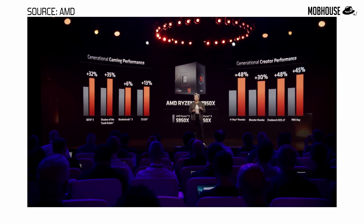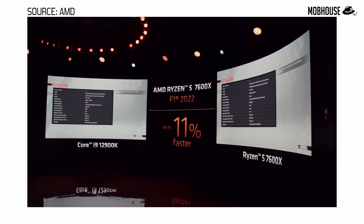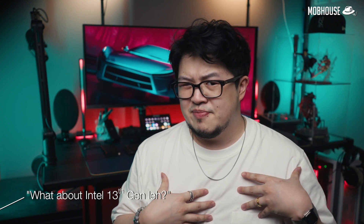Not only for gamers but also content creators. In fact, AMD said that even their weakest Ryzen 5 7600X is actually 11% faster than 12th Gen i9, which got a lot of us curious. We just got our 13th Gen CPUs and are not done with benchmarks yet, so subscribe and hit the notification bell to not miss out on that content. Anyways, let's take a look at the lineup.